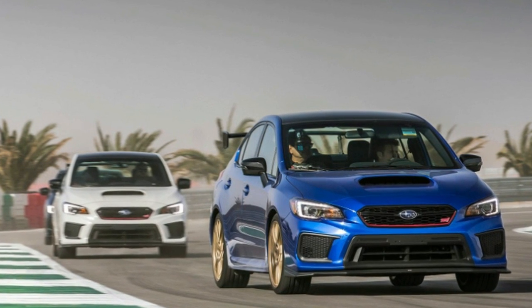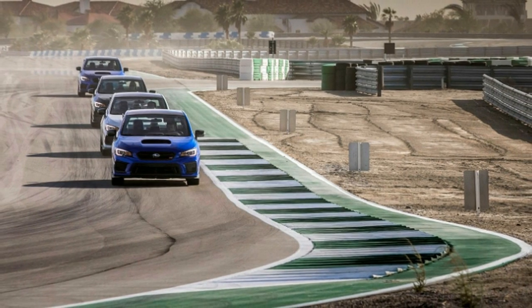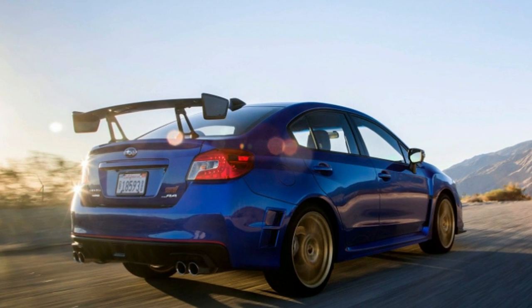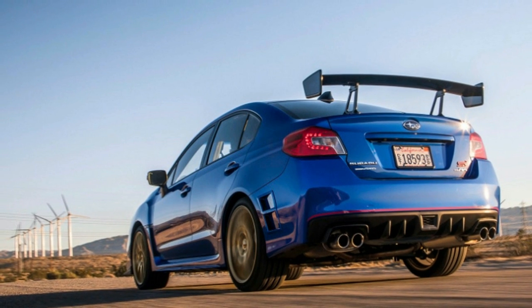Other changes include a 5-horsepower bump, 19-inch BBS wheels, Bilstein dampers, and a few changes to interior and exterior trim. It doesn't transform so much as refine an already hot product.